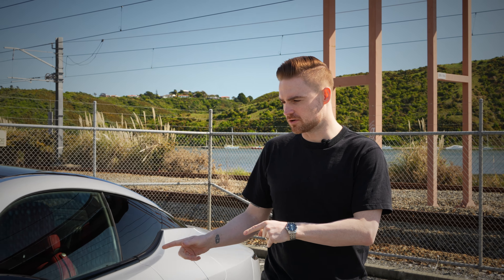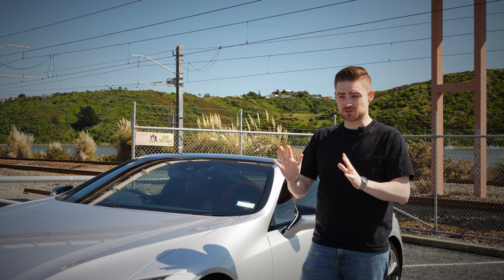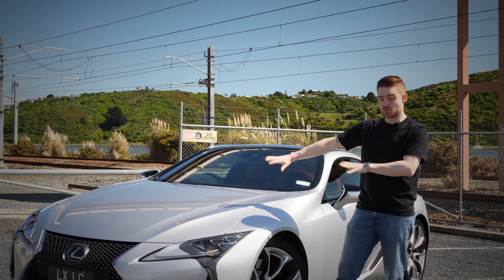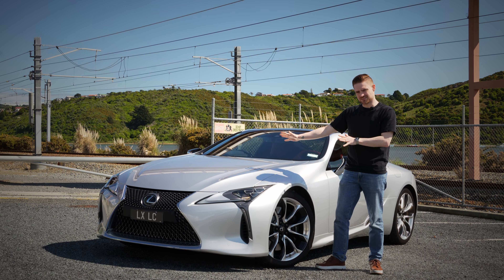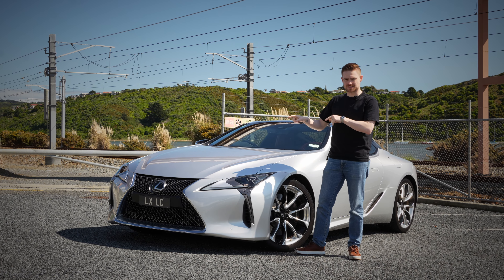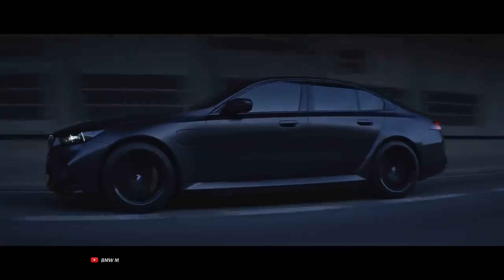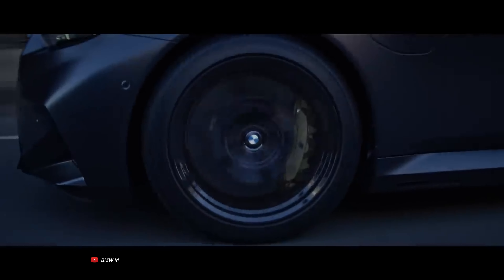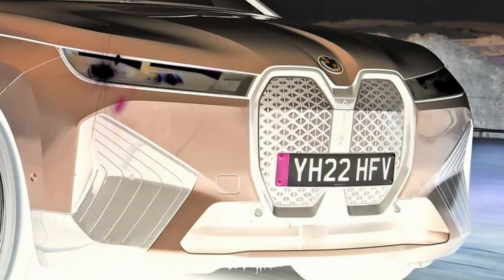You probably don't need me to tell you that the LC 500 took the automotive world by storm when it released, in no small part due to the way it looks. I wonder if Lexus felt vindicated that finally, after all these years, they were being rewarded for sticking with that Predator grille that everyone kind of hated so much. Actually, have we been too harsh on BMW? No. There's no coming back from that.